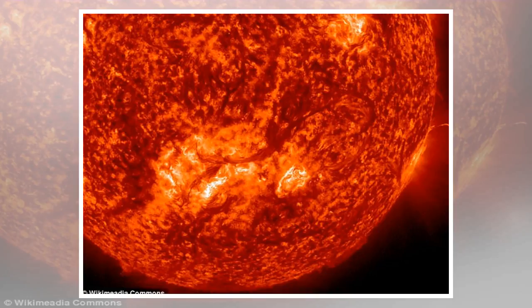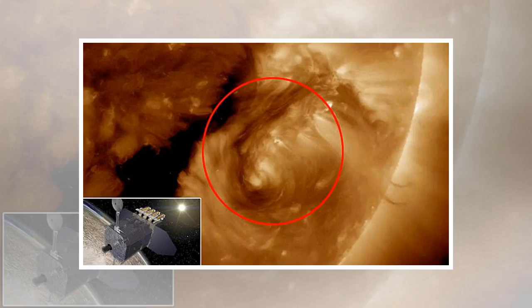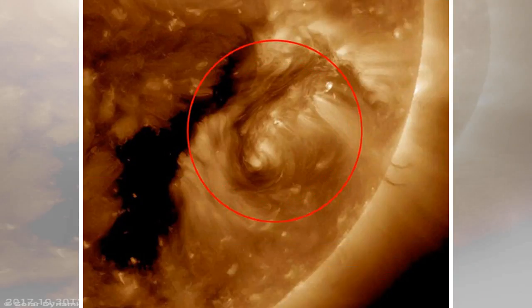The rare sight, captured by NASA's orbiting Solar Dynamics Observatory (SDO), has only been seen a handful of times, the agency said. A dark snake-like filament can be seen erupting from the star, but while formations are normally stretched out like a strand, this one is circular.